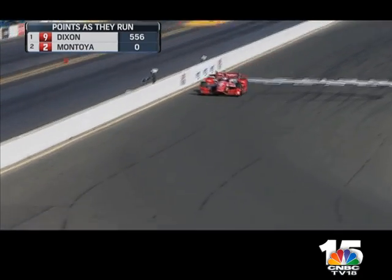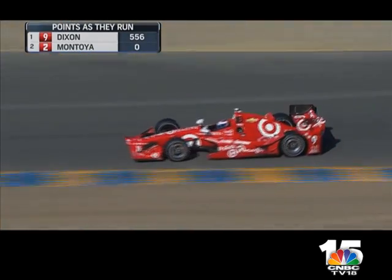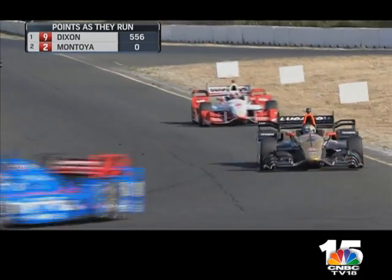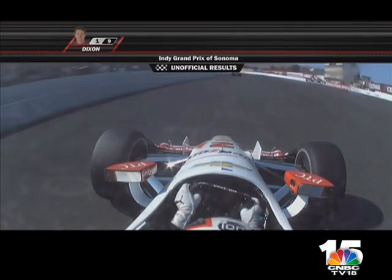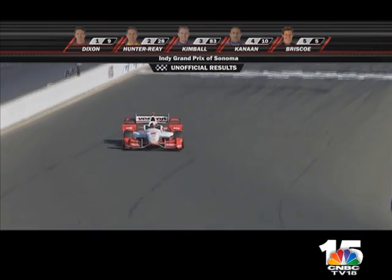Can you believe after 16 races this championship will be decided this way? One more lap left. Scott Dixon — 14 years driving for Chip Ganassi. There goes Ganassi, there goes Briscoe, Montoya — oh, it's going to be close! Getting even closer, it's going to be the last corner where this happens. Dixon gets back-to-back wins in Sonoma, but we wait for the rest to come across the line — and Montoya cannot do it. Scott Dixon not only wins in Sonoma, but wins the 2015 IndyCar championship.